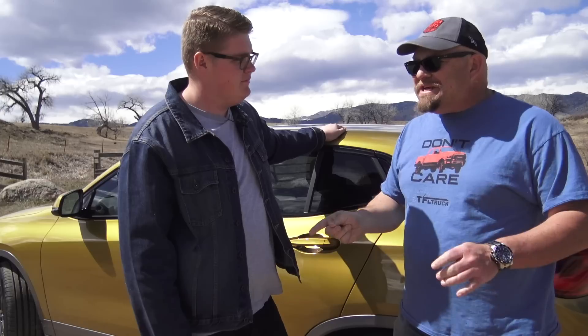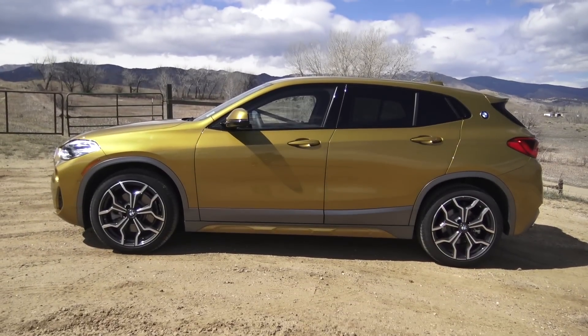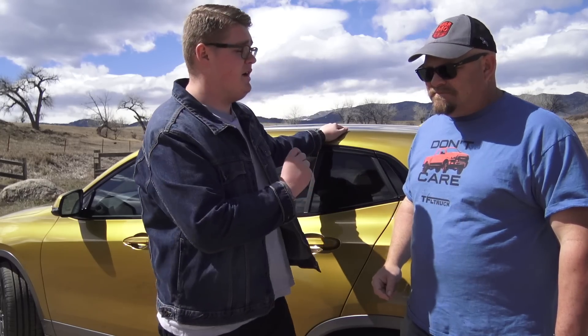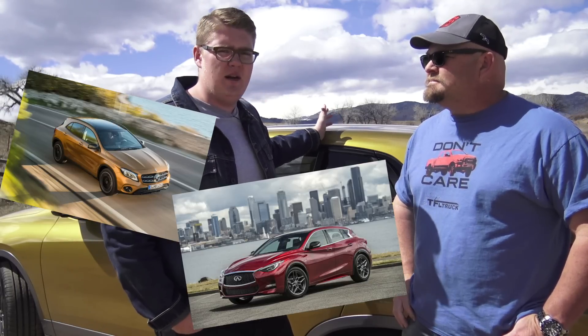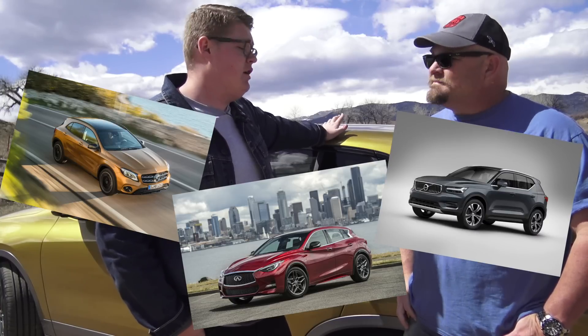Number four: this vehicle is a crossover — not just any crossover, but a subcompact luxury crossover, which is particularly hot right now. Cars like the Mercedes GLA 250, the Infiniti QX30, and more recently the Volvo XC40 are all good examples of a subcompact luxury crossover.